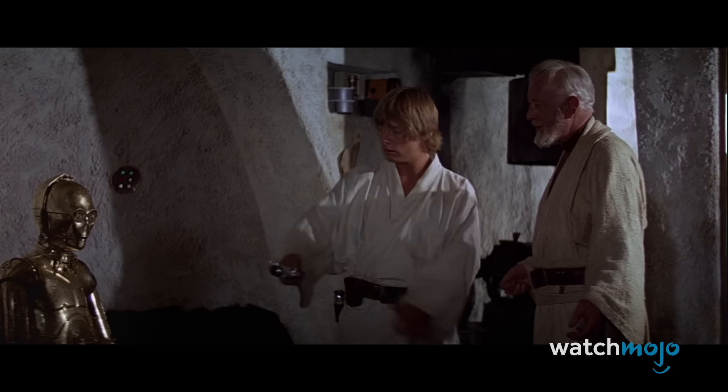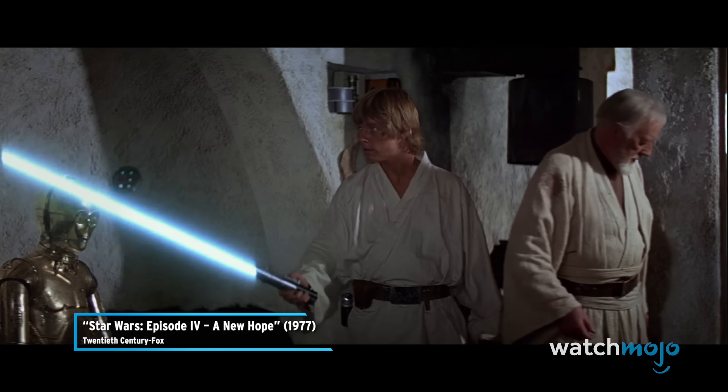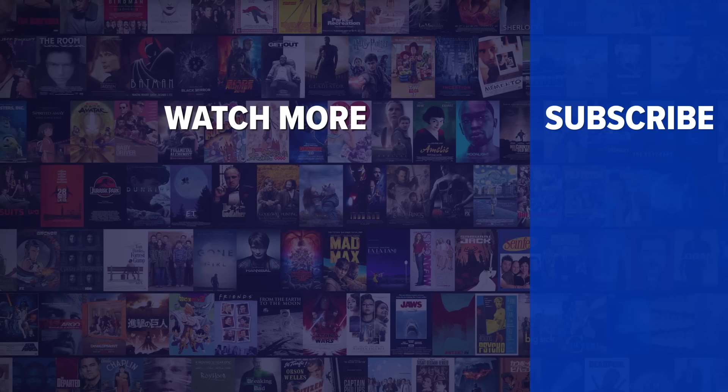What's your all-time favorite lightsaber? Let us know in the comments. Did you enjoy this video? Check out these other clips from WatchMojo, and be sure to subscribe and ring the bell to be notified about our latest videos.